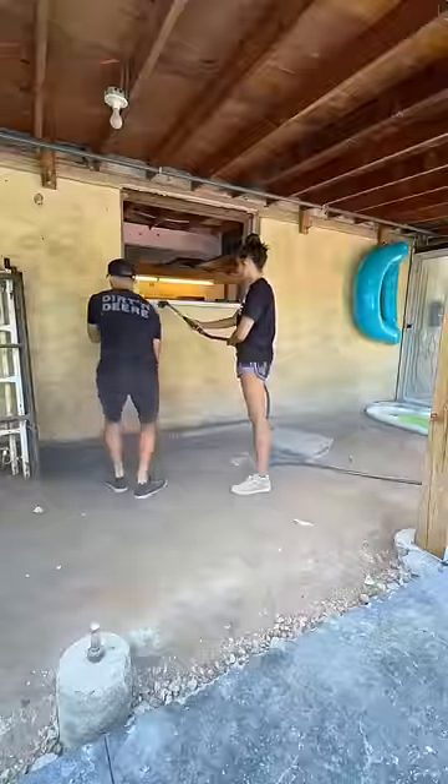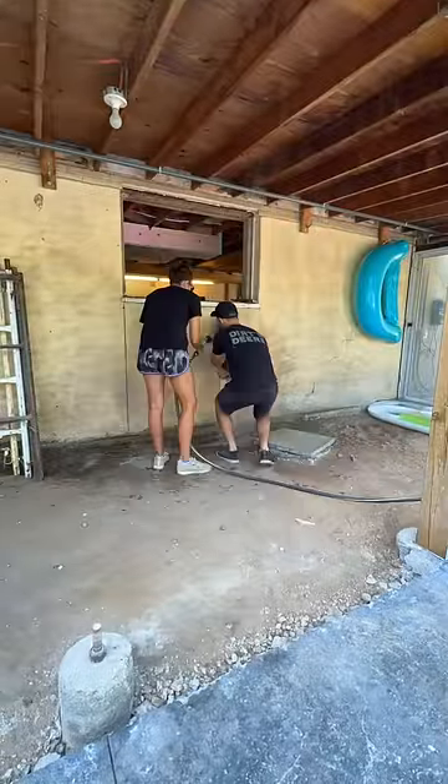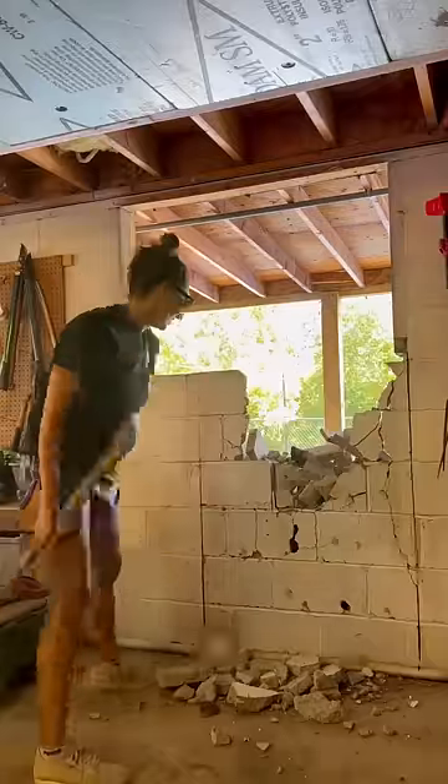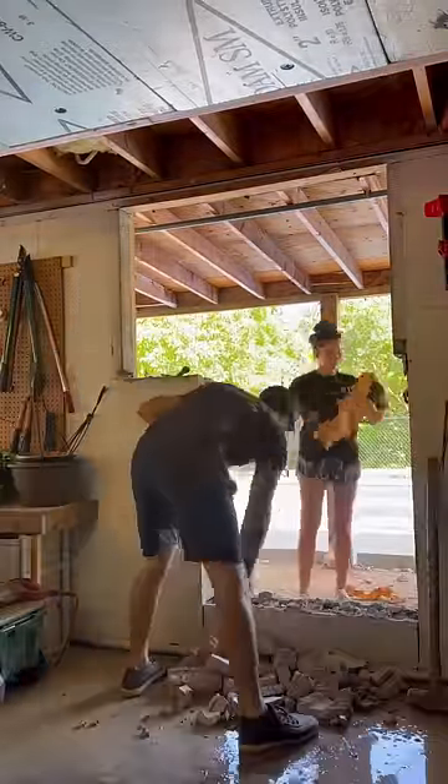We moved that door over to this window so that we have direct access to our garage, which is where our pool panel and all our pool equipment is. It's a little switcheroo of all the doors and windows, but it makes the most sense for the flow of the house.